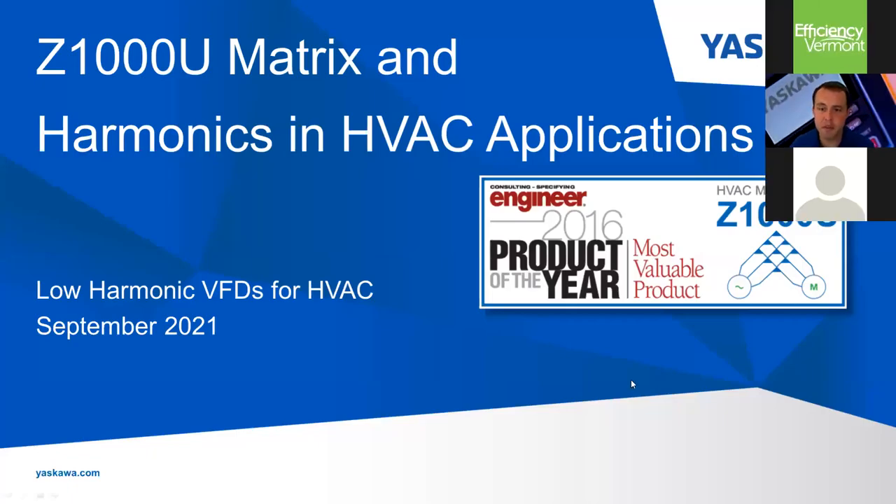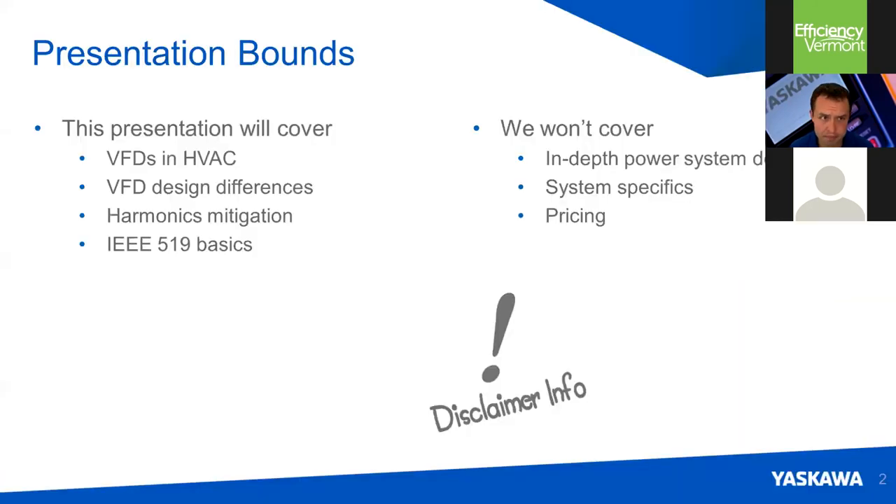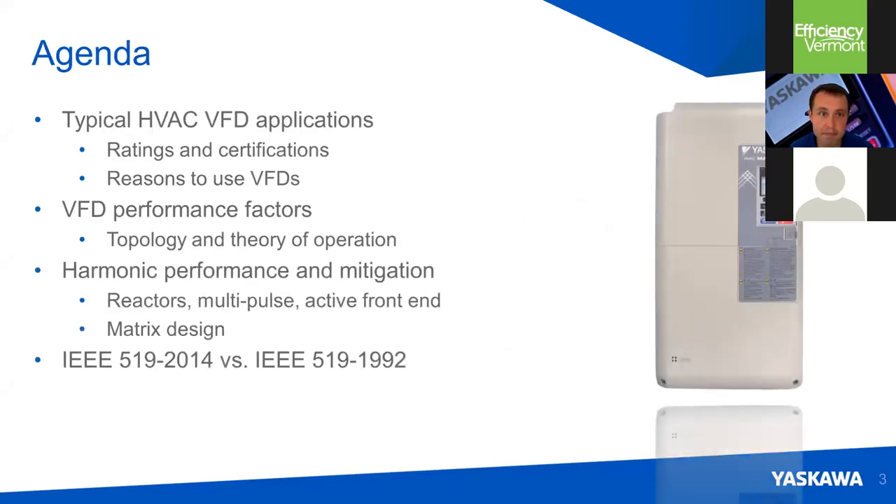Everyone should be able to see the PowerPoint presentation. I'm going to talk about harmonics in HVAC applications and also talk about Yaskawa's ultra low harmonic drive, the Z1000U. In this presentation, we're going to cover VFDs and HVAC, some design differences, methods of harmonic mitigation, and the basics around IEEE 519. We're not going to go into in-depth system design specifics or specific pricing. Our agenda includes typical applications, why we use drives, performance characteristics, harmonic performance and mitigation, and a comparison of the old IEEE 519 revision with the more current revision.